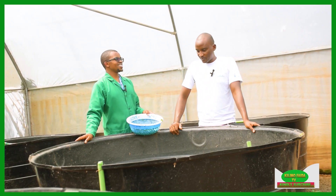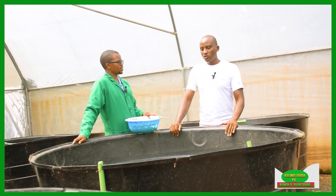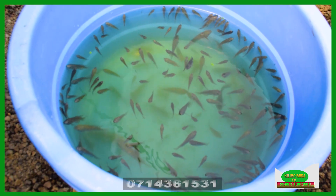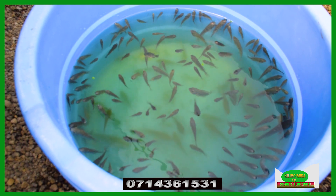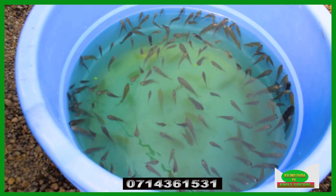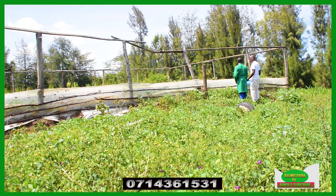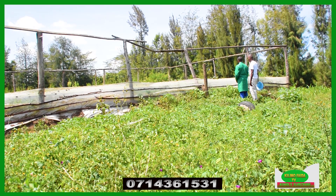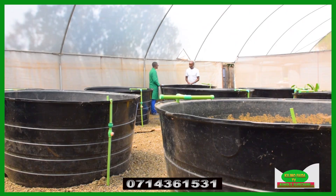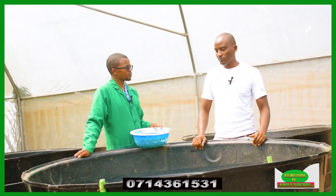How do you integrate fish in your system of farming? Fish, for one, we use them as water reservoirs for our farm. Whenever you talk about fish, you have to have a pond or maybe containers like this. This is where, once we harvest water either from the roofs or wherever we get the water, we keep it with fish, as long as it's for purposes of crop farming.